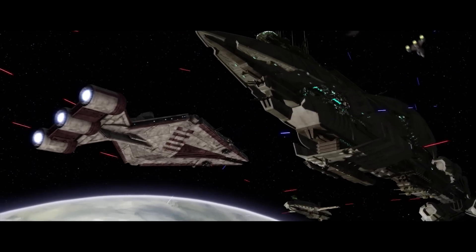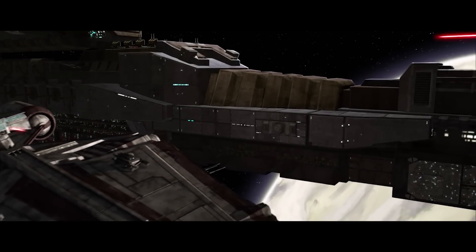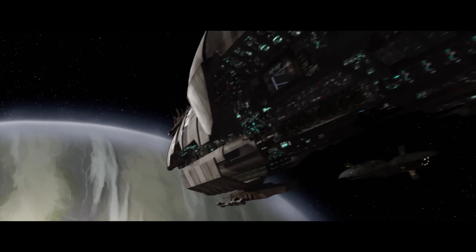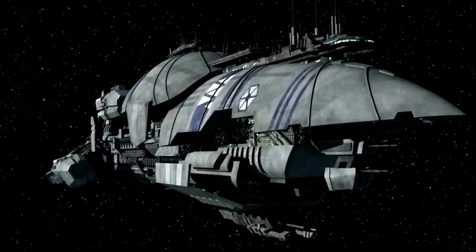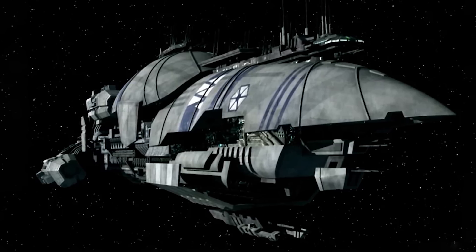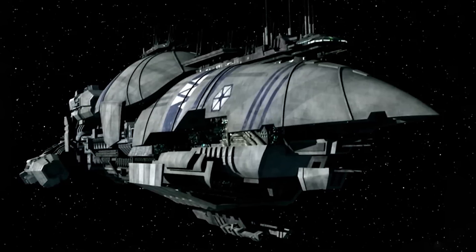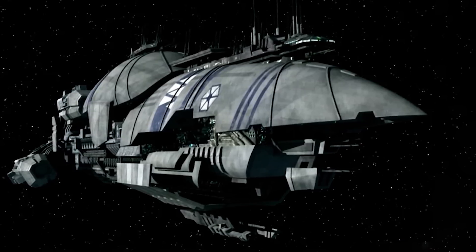Contributed to the Confederate Navy by the Commerce Guild, the Hirsch Kessel Recusant Class Light Destroyer plays an aggressive anti-capital role in a Separatist battle line. The ship is heavily automated, using numerous droid brains to control ship systems under the supervision of a 300 strong crew. The forward facing turbo lasers of the Recusant Class are impressively powerful, able to swiftly defeat the shields of even Venator Class Star Destroyers when brought into close range, but the ship's skeletal space frame is lacking in armour, and as a result the vessel is often escorted closely by Munificent or Providence Class warships.